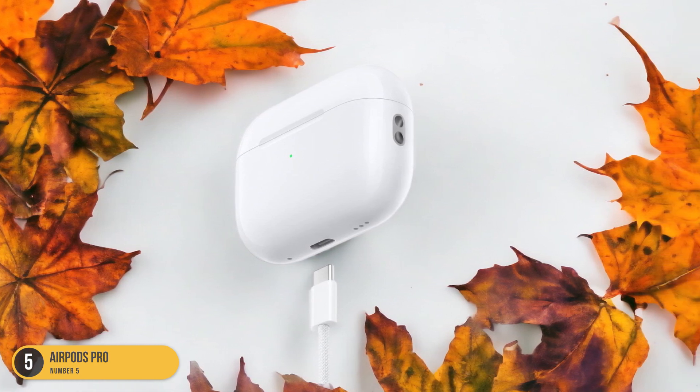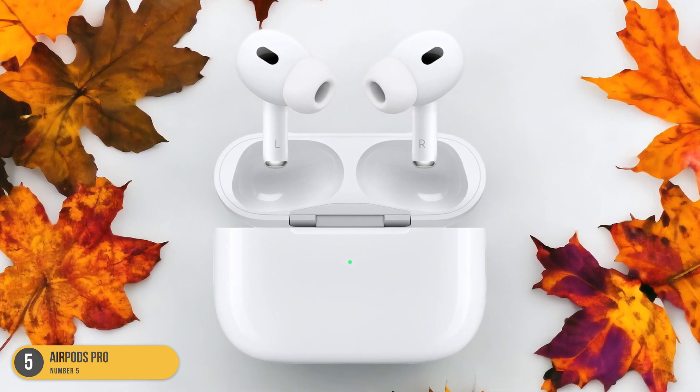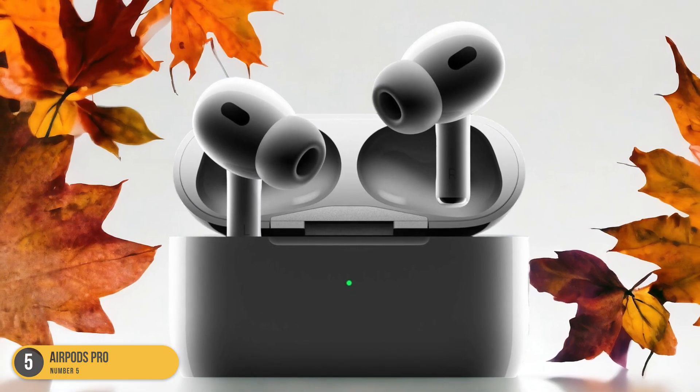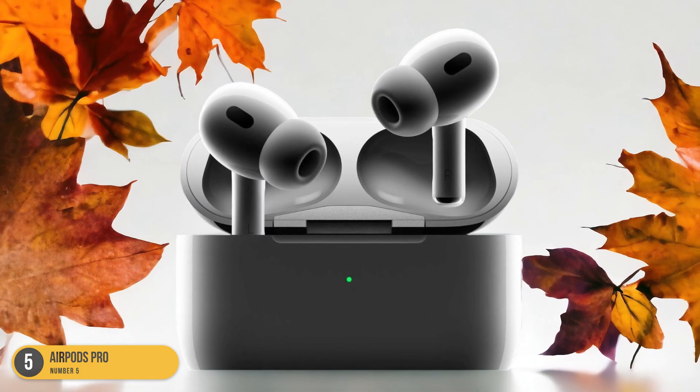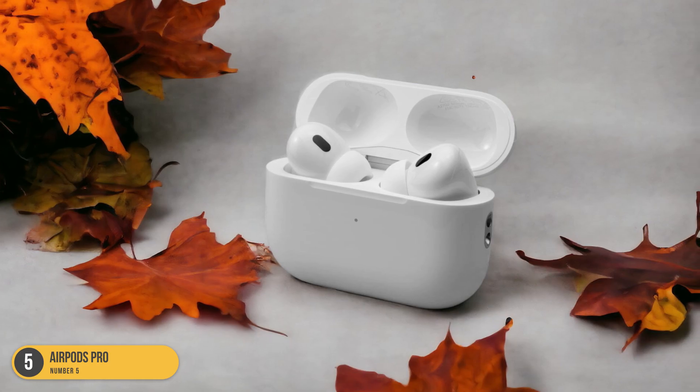Perfect for those long study hours, the active noise cancellation feature drowns out distractions, immersing me in my work like never before. Whether I'm reviewing notes, watching educational videos, or engaging in online lessons, the AirPods Pro deliver crystal-clear sound quality that enhances my learning experience.